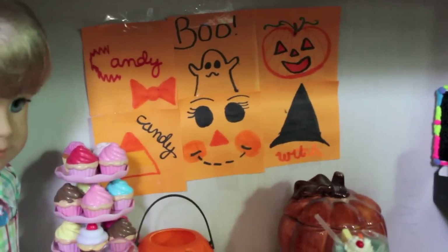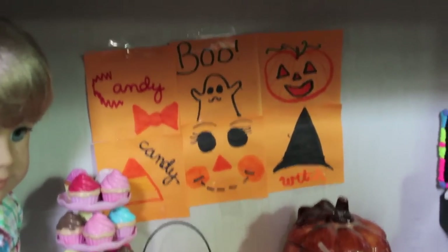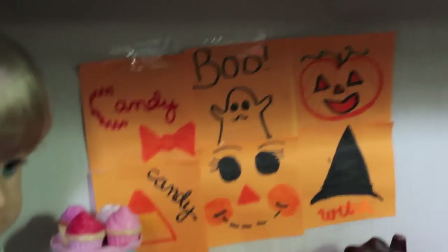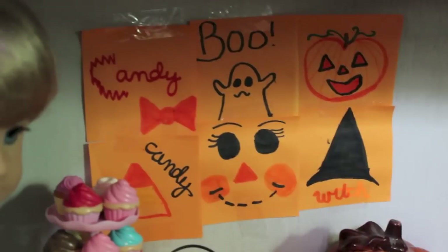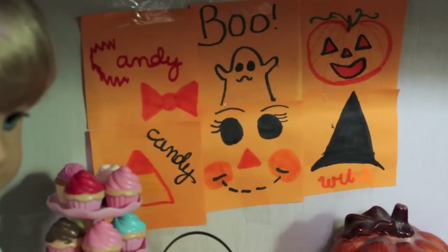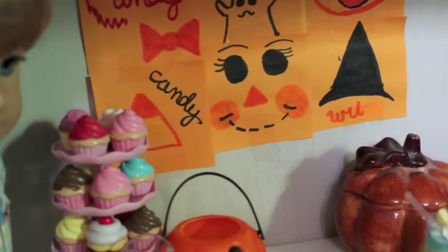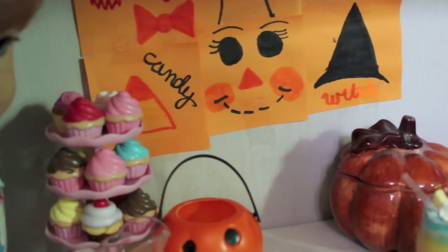Back here I have this really sucky collage that I made with orange sticky notes. I have a jack-o-lantern, a witch, a ghost, a scarecrow face, a sign that says 'candy' with a little candy-ish thing. I just ran out of things to draw. And a little candy corn with candy and black writing.